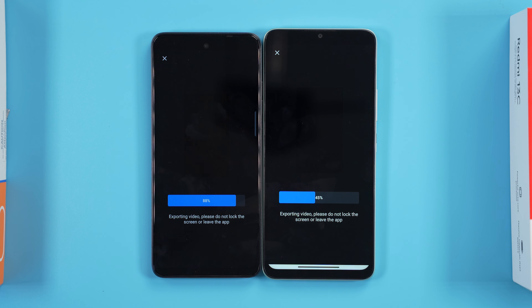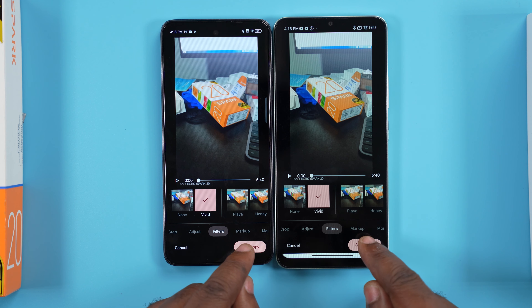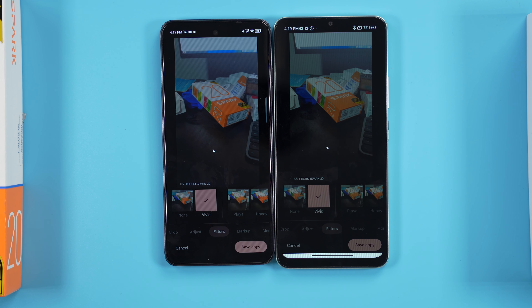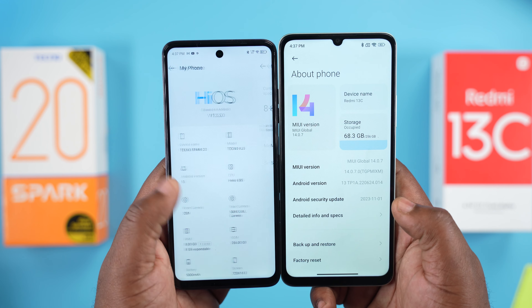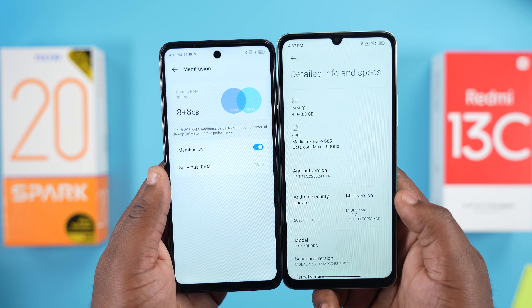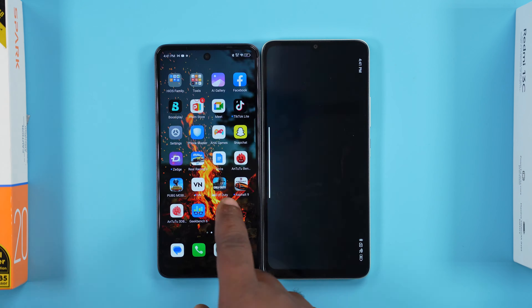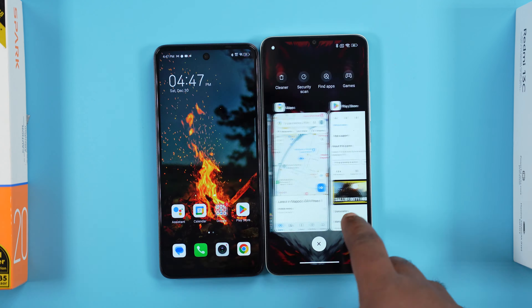Using VN, I rendered the same video on both smartphones and surprisingly the Tecno Spark 20 was faster. I also used Google Photos, applied a filter on the same video, saved it, and again the Tecno Spark 20 finished first. Both smartphones have 8GB of RAM and can be expanded to 16GB. With RAM expanded to the maximum, multitasking is better on the Tecno Spark 20 — after opening multiple applications and games, it was able to retain more apps without refreshing.